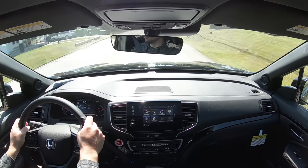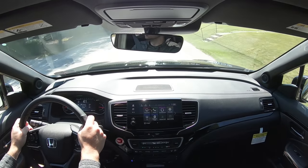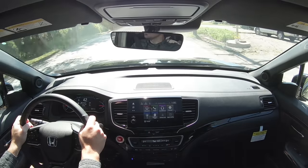Since I've now rattled off all of those specs, let's do a quick acceleration test with the paddle shifters. I want to see how quickly they react and see how quickly we can get this 2020 Honda Pilot up to speed.